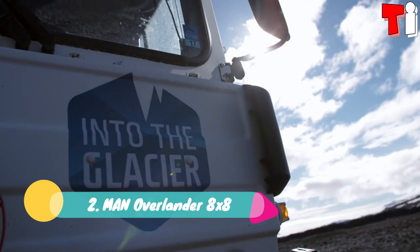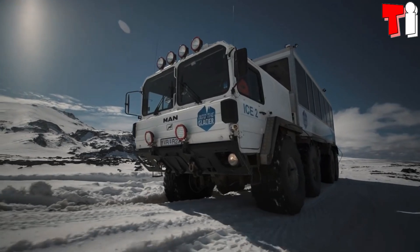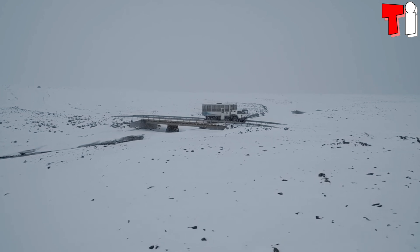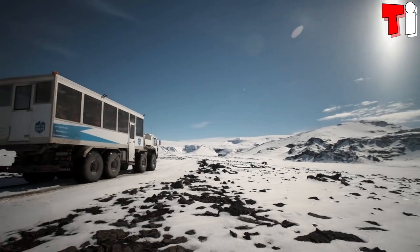Number 2: Man Overlander 8x8. It is a versatile and reliable vehicle that has been manufactured in Germany. It is designed to cross the most difficult terrain while maintaining the safety of its occupants.